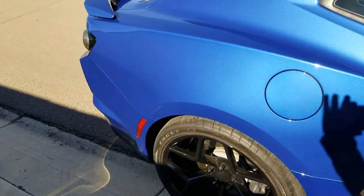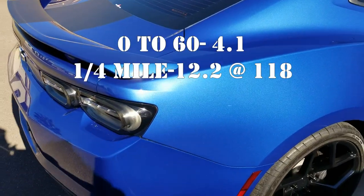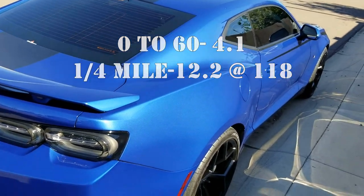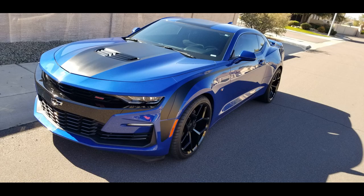The 1LE package on the Camaro SS will give you a 0-60 in 4.1 seconds and the quarter-mile in 12.2 at 118 miles per hour. The fuel economy for the Camaro SS is 16 miles per gallon in the city and 27 miles per gallon on the highway.